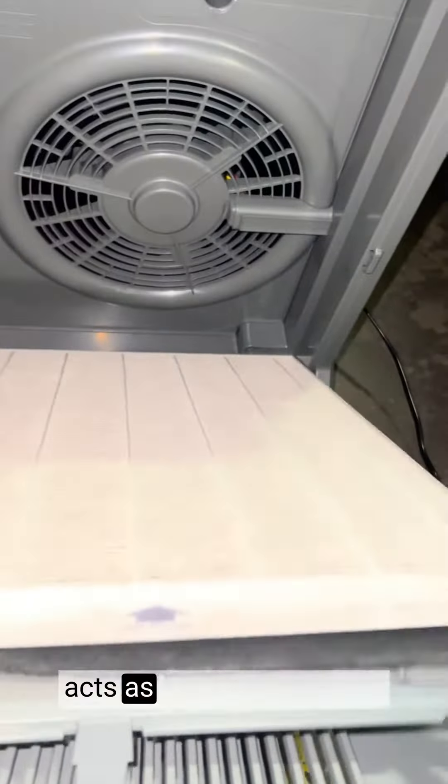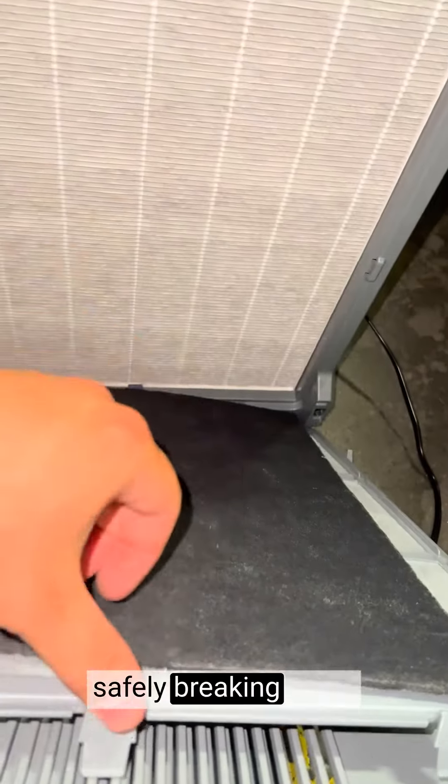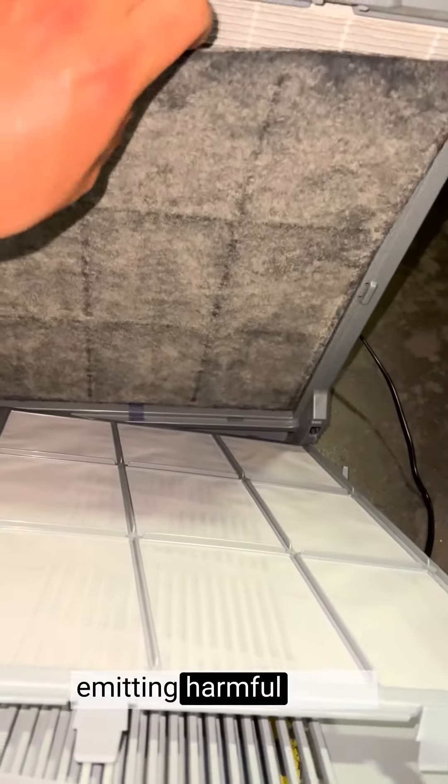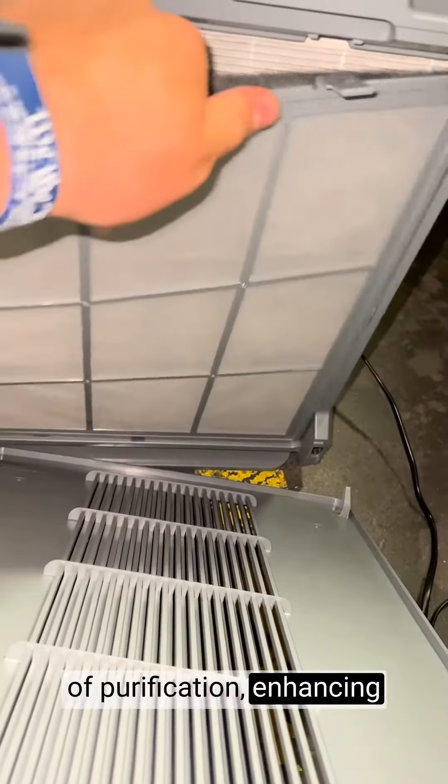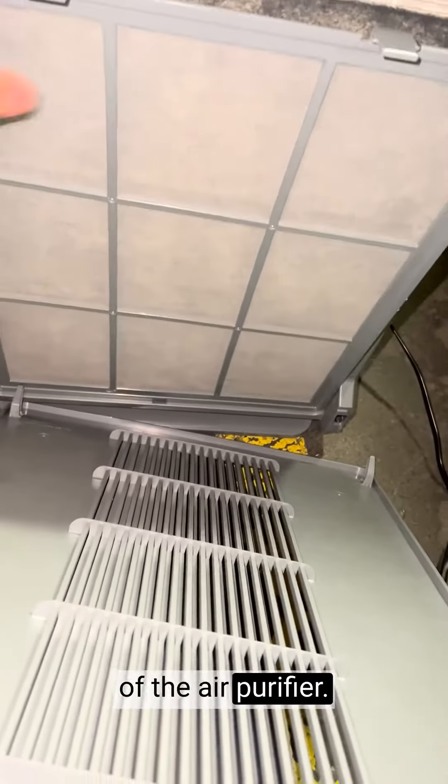The plasma wave technology acts as a permanent filter, safely breaking down pollutants and odors without emitting harmful ozone. It provides an additional layer of purification, enhancing the overall performance of the air purifier.